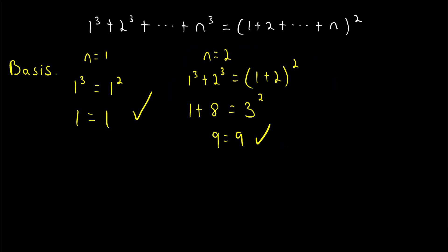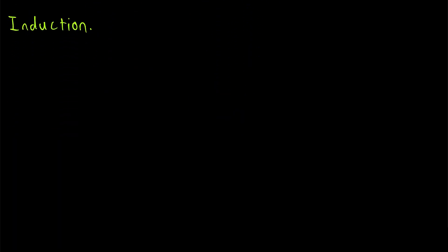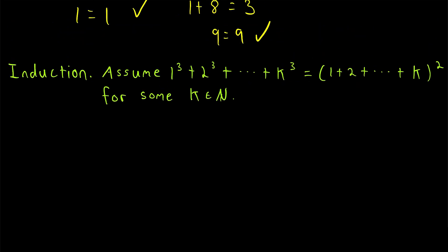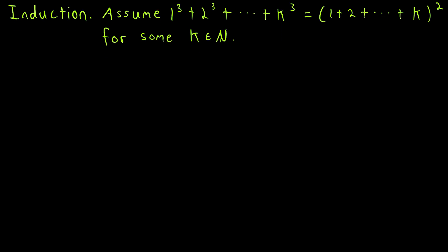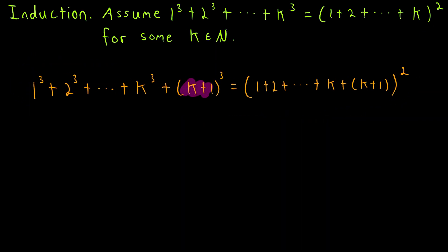Let's go ahead and jump into the induction step. For the induction step, remember that all we do is first assume the result is true for some natural number k — this is called the induction hypothesis. This is a valid assumption to make because in the basis case we proved that our result is true for some natural number; in particular, it's true for the first natural number. Then, in our induction step, all we need to do to complete the proof is show that if our result is true for some natural number k, then it must also be true for the next natural number, k plus 1.